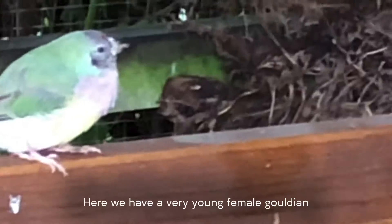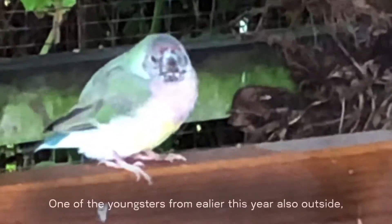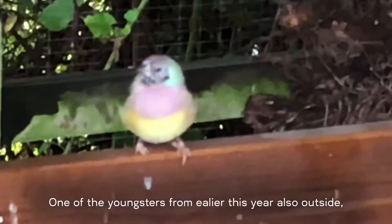Here we have a very young female Gouldian finch in the midst of getting all her colors. She's one of the youngs from earlier this year and is already outside.